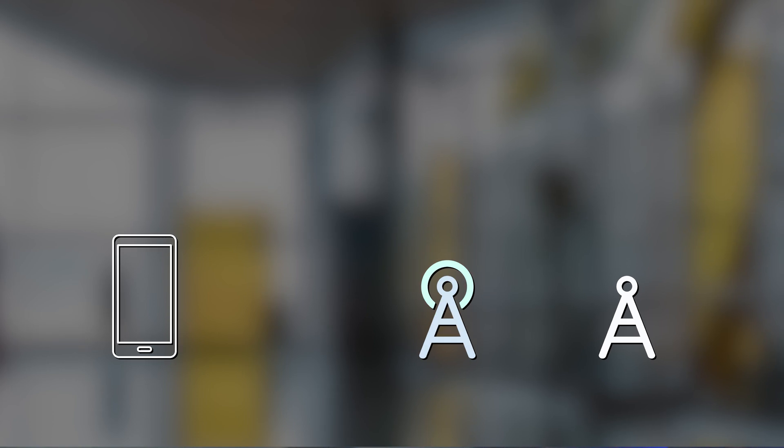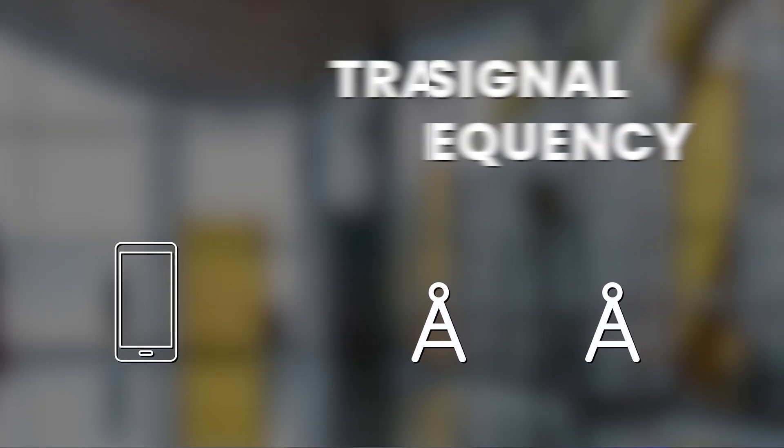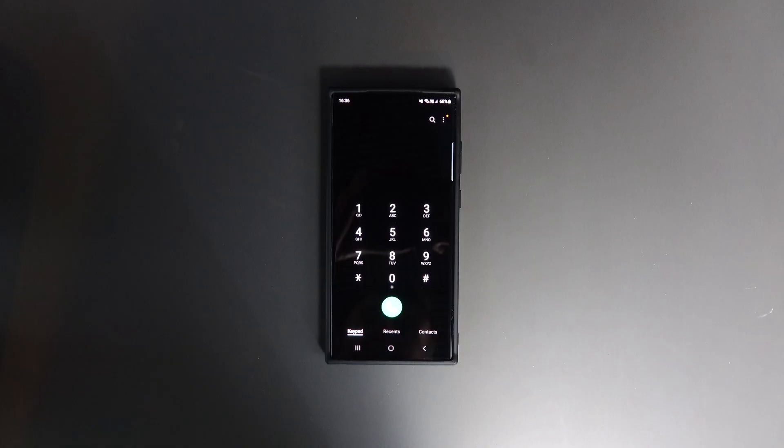It tries to connect you to the optimal cell tower in the area and it takes a number of key factors into account such as the frequency of the signal, the rated power of the transmitter, the weather conditions in the area, and the uplink and downlink data rate to ensure that when you need to use your phone it's ready to go.